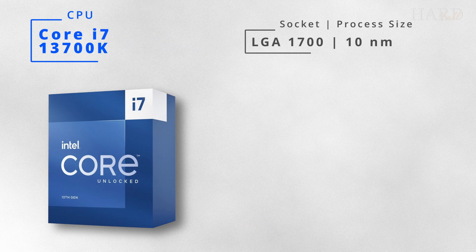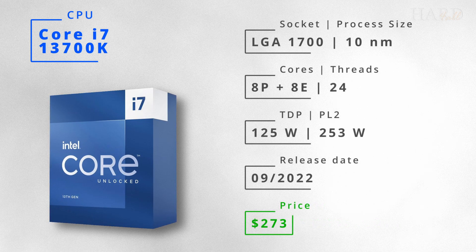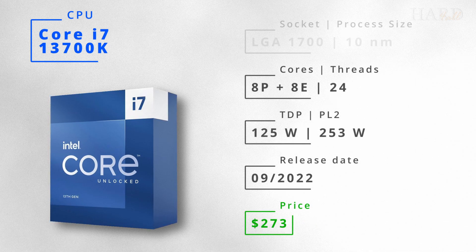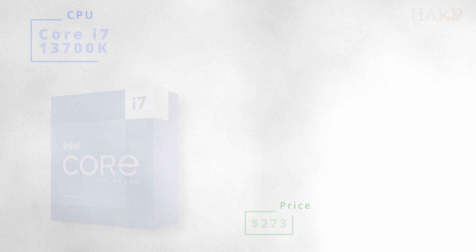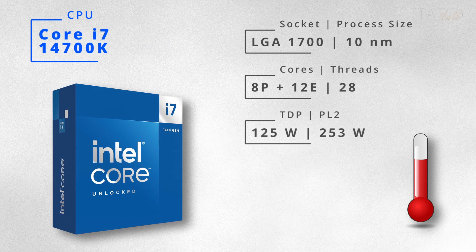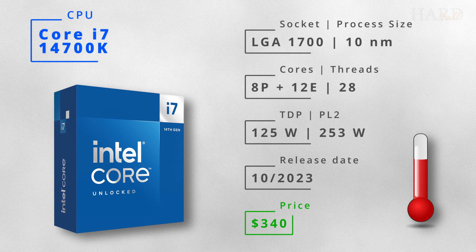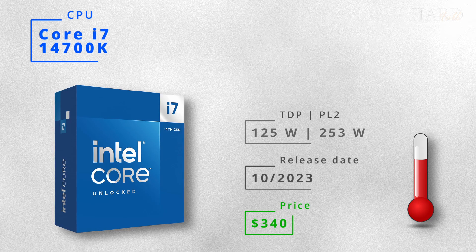The 13700K is about $100 more expensive. It has 4 additional E-cores, but it's also a hotter processor. However, not as hot as the 14700K, which costs $340. It comes with an additional 4 E-cores, making it the most powerful i7 ever.